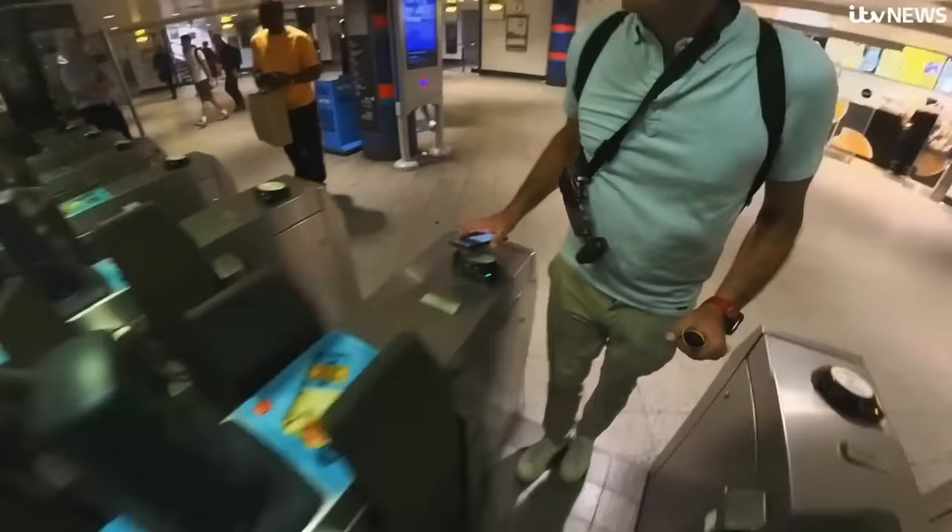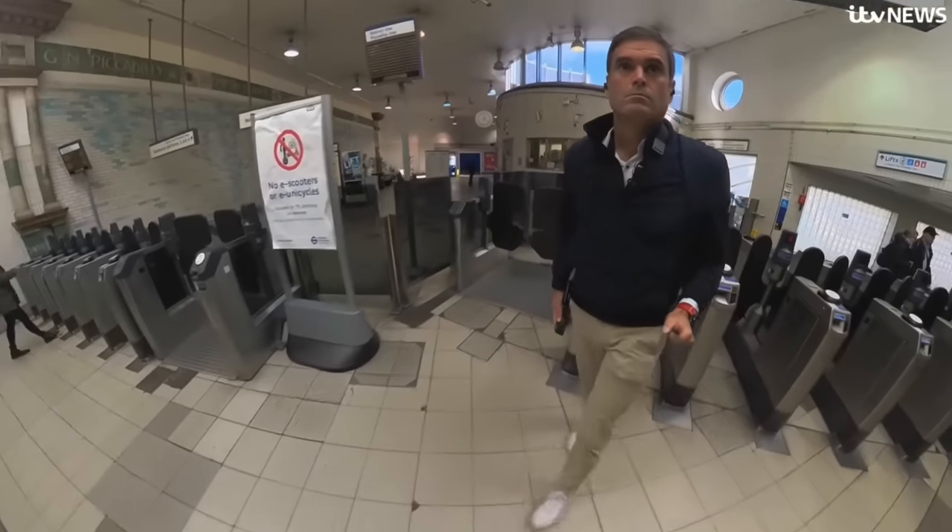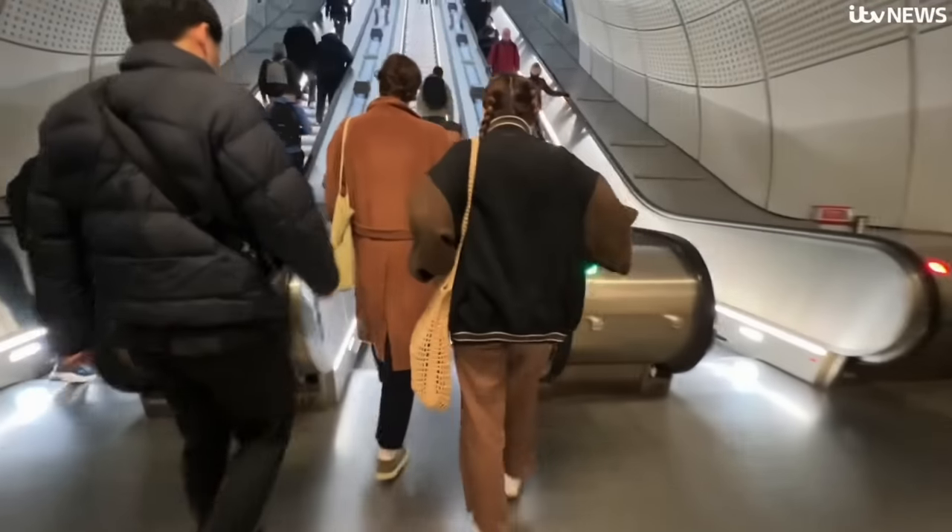It's the way we travel — contactless, ticketless, almost mindless. It's how Londoners get around town.